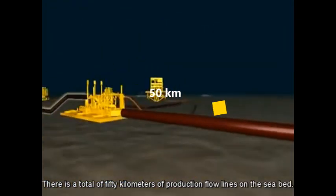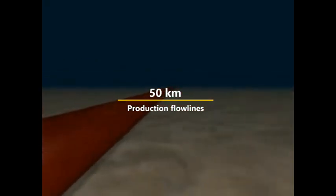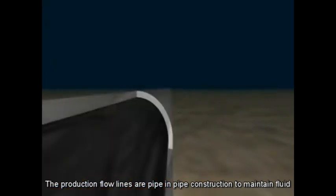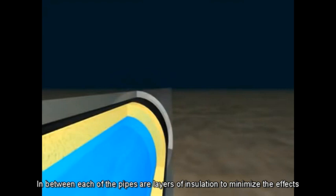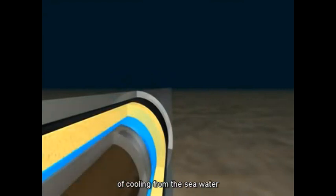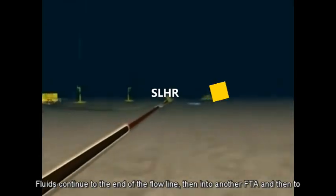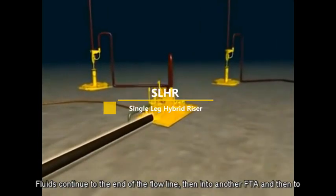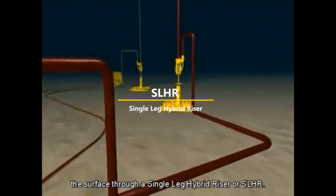There is a total of 50 kilometres of production flow lines on the seabed. The production flow lines are pipe-in-pipe construction to maintain fluid temperatures. In between each of the pipes are layers of insulation to minimise the effects of cooling from the seawater. Fluids continue to the end of the flow line, then into another FTA, and then to the surface through a single-leg hybrid riser, or SLHR.